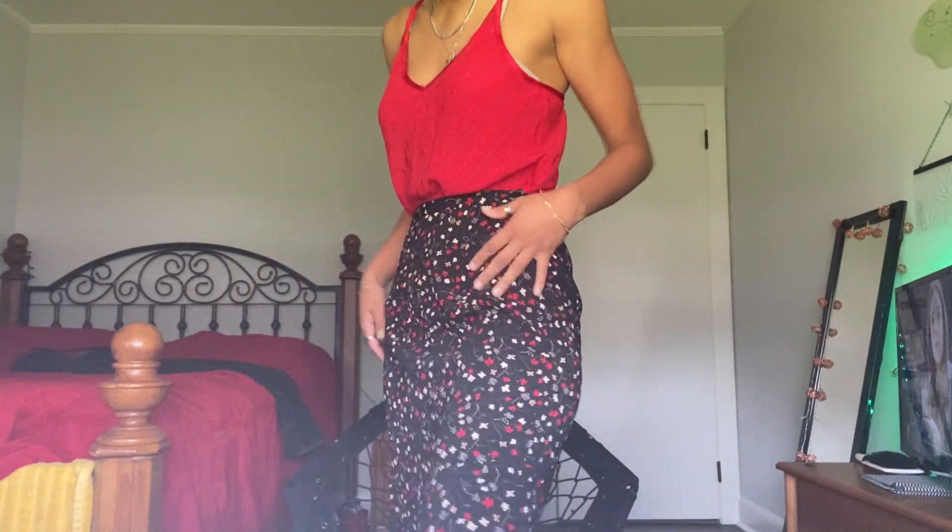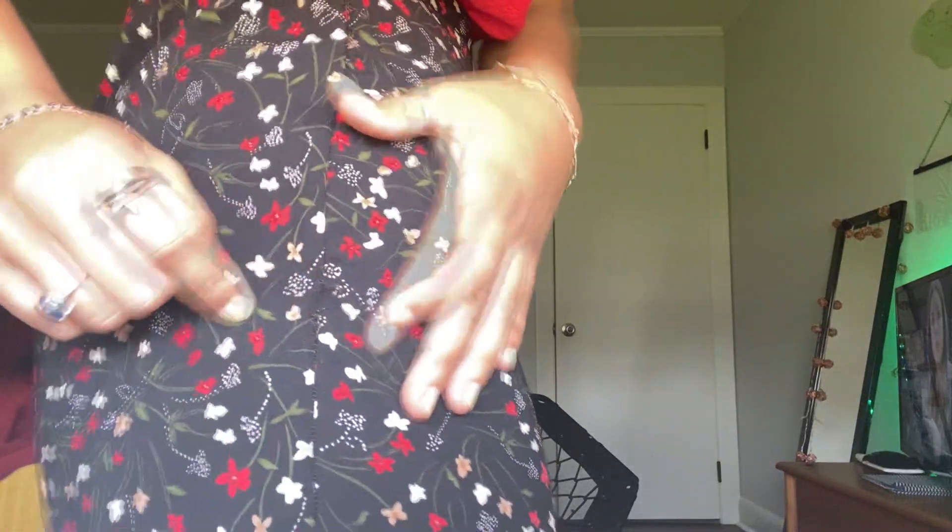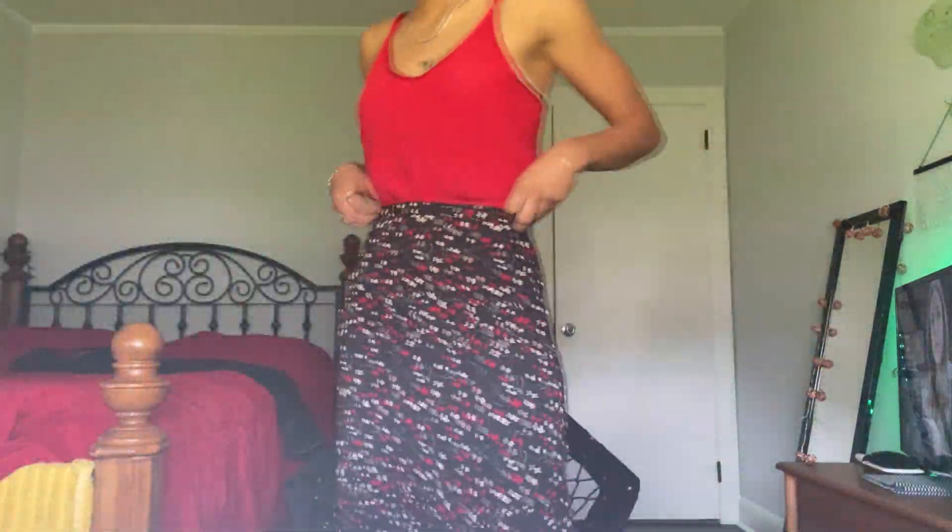This skirt is actually one of the hardest things I've ever sewn — it was huge and I had to make it my size. I didn't really nail it here, it's kind of messed up, but basically it was very difficult and I made it happen. I don't wear skirts very often but this is definitely my favorite one.